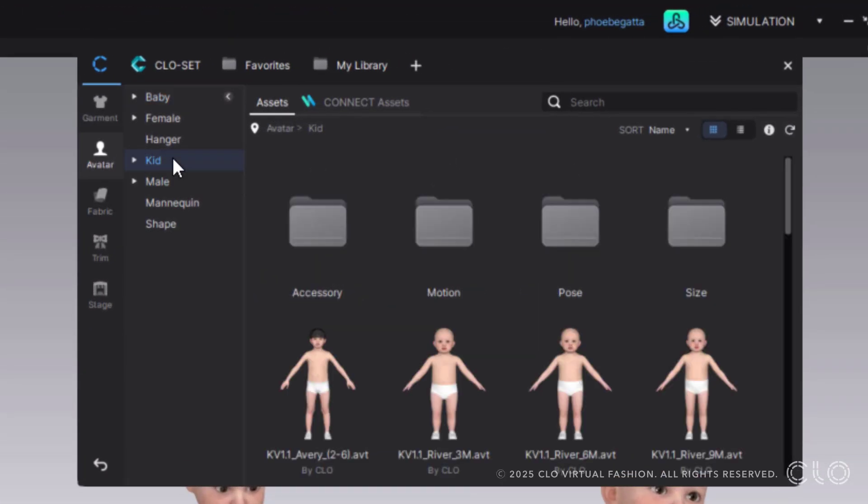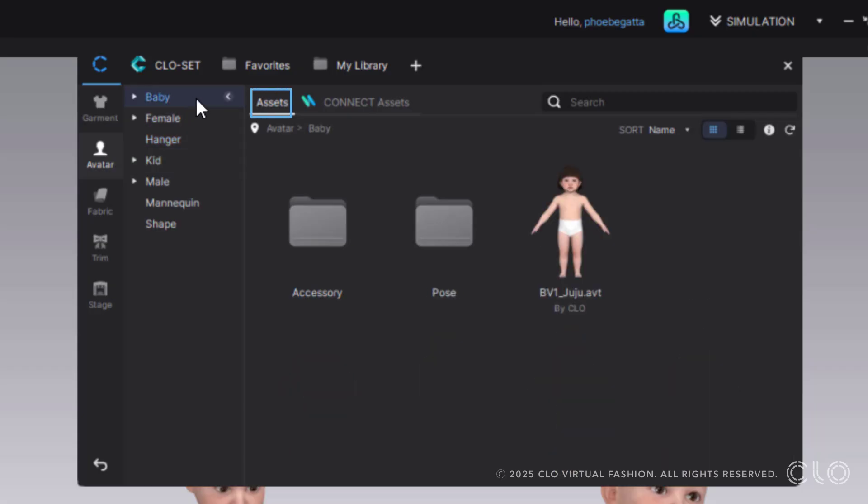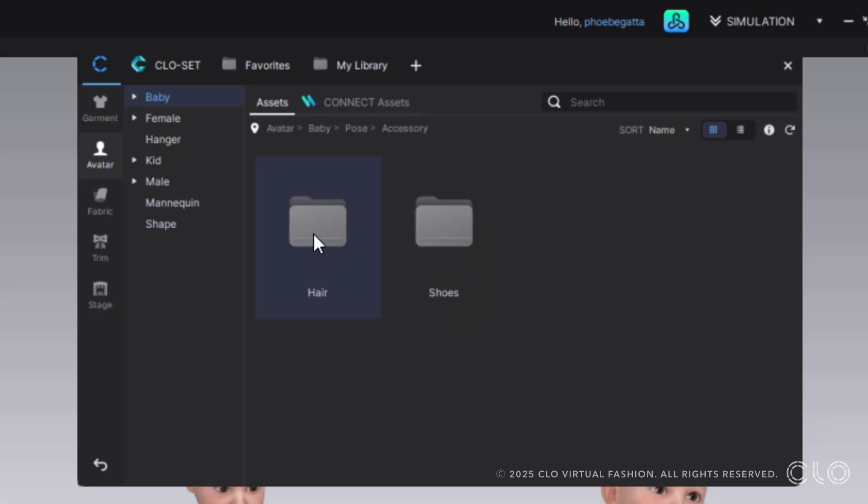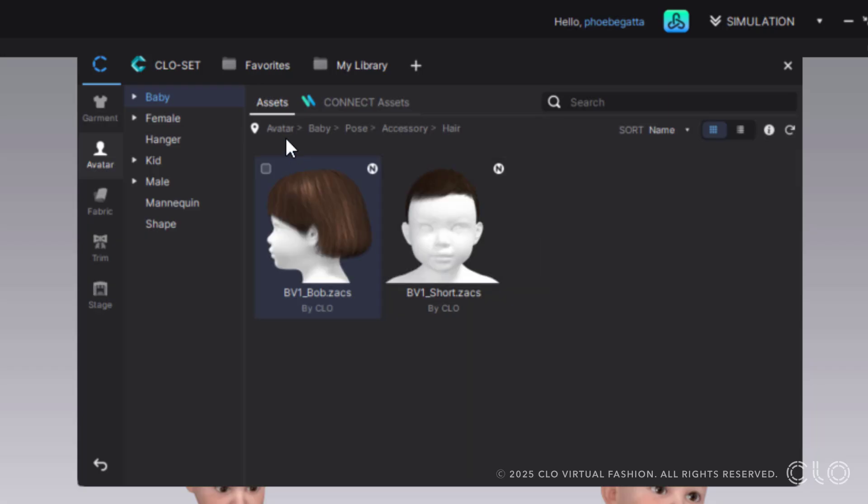If you go to just the Clo assets, you can see the Baby section. There's a whole baby section here — this is Juju — and you can see some of the new poses that we have for you to use.